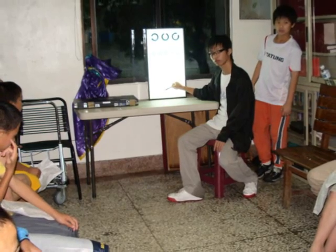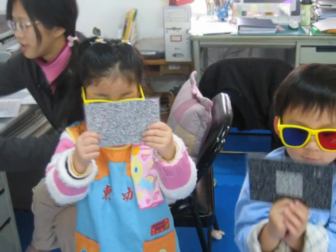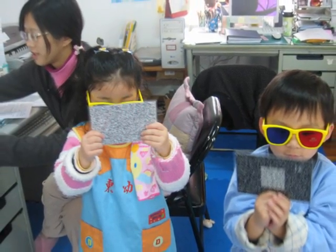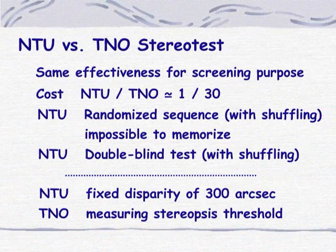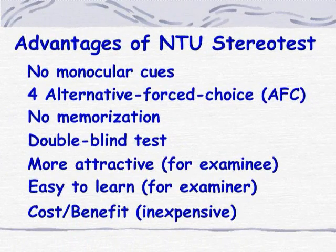Preschool visual screening at rural kindergartens included screening of distance visual acuity and screening of 300-second arc NTU Random-dot Stereopsis. Compared with TNO's stereo test, NTU's stereo test is as effective for screening purposes but at a much lower cost. The random shuffling makes it impossible to memorize answers, ensuring a double-blind test. Moreover, it is more attractive to those being tested and the test procedure is easy to learn for examiners.